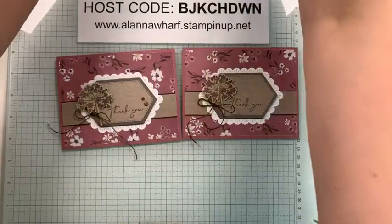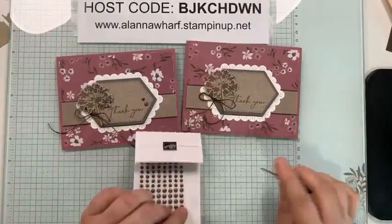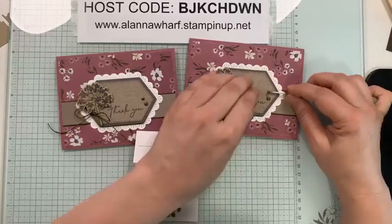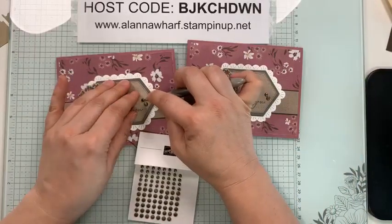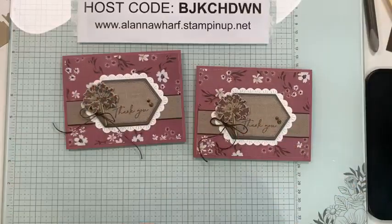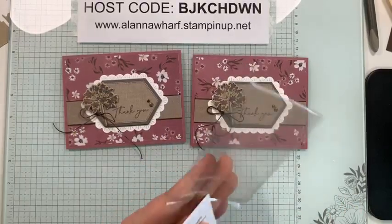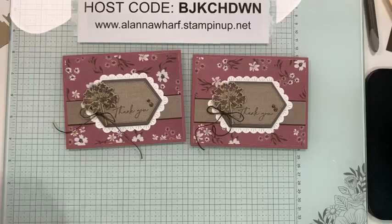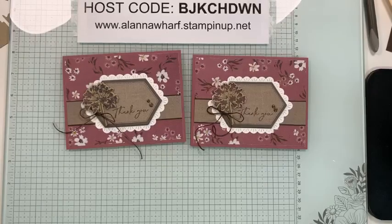I need to grab my embellishments which are hiding under my scrap paper. I chose to use the same ones as yesterday — these are called Adhesive Back Texture Dots. You will get whatever you need in your card kits to create your cards — so if I've used these I'll include them, unless there's a drastic back order and I'd substitute something similar. You also get the piece of linen thread and everything you need to make the cards.